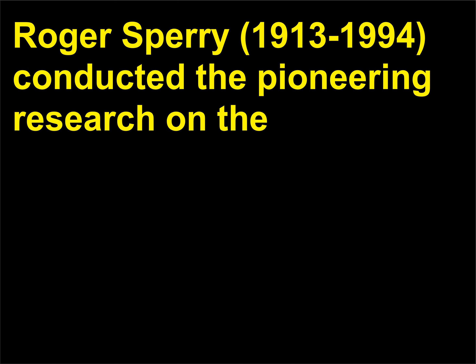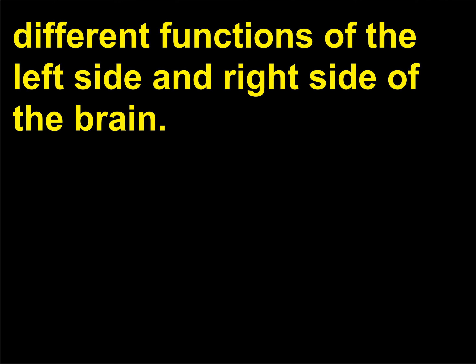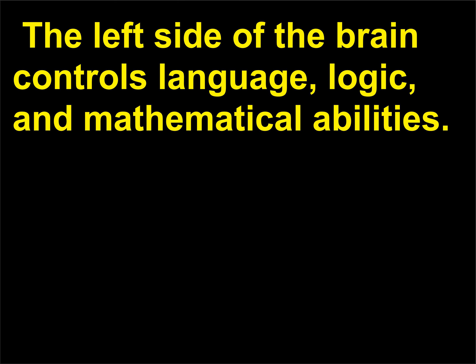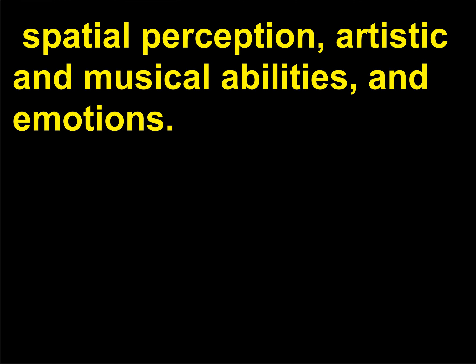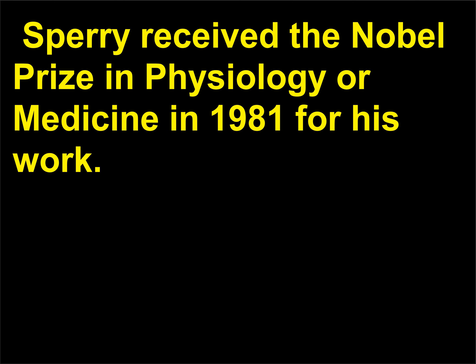Who proposed that the left side of the brain has different functions than the right side? Roger Sperry (1913–1994) conducted the pioneering research on the different functions of the left side and right side of the brain. The left side of the brain controls language, logic, and mathematical abilities. In contrast, the right side of the brain is associated with imagination, spatial perception, artistic and musical abilities, and emotions. Sperry received the Nobel Prize in physiology or medicine in 1981 for his work.